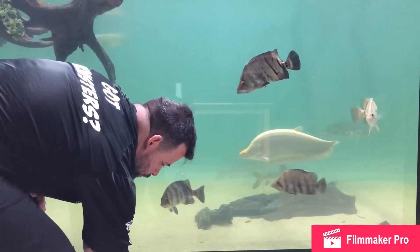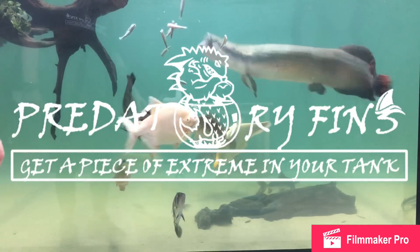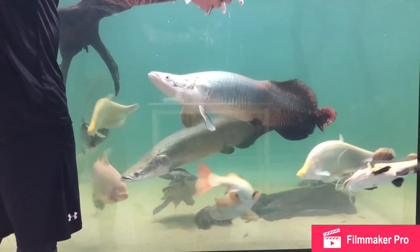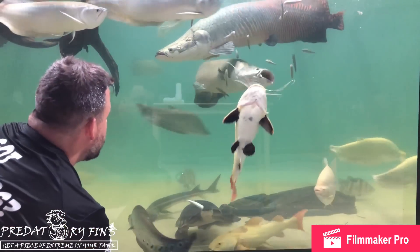Today we're going to show you how we feed these monsters. We have a lot of different species in the mega tank, but the majority of them eat the same thing. Today we're feeding them mullets — they come frozen. This was about six to seven pounds of mullet.